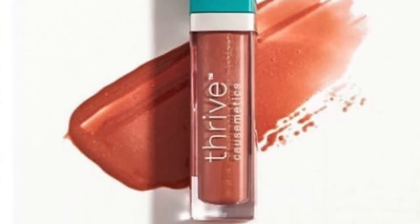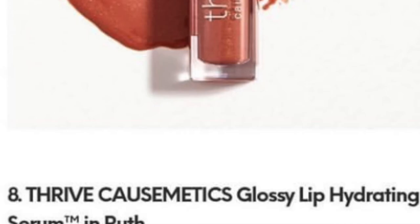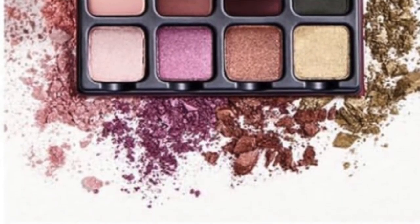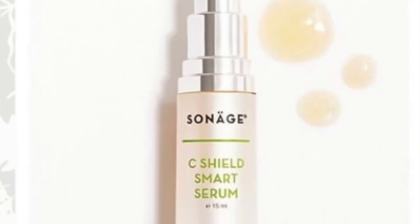The next spoiler is by Viseart — it's the Petite Pro 3 palette, a little mini palette. I really love the colors and I'm excited about that. Then there's the Sinage Skincare Shield Smart Serum — another serum. We're bound to get one, so if you like skincare and serums, you'll be excited.